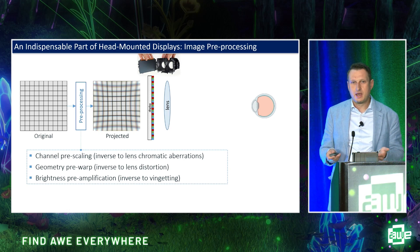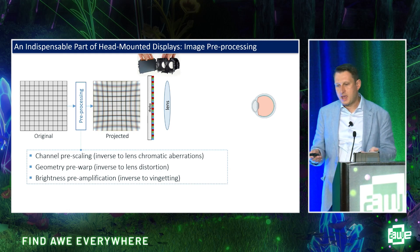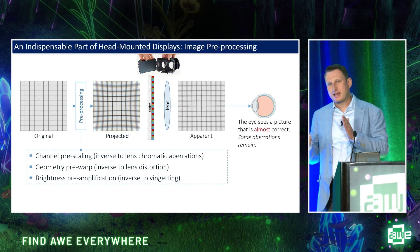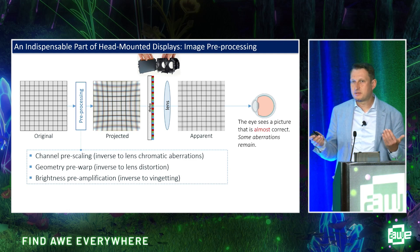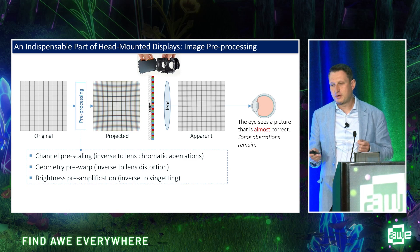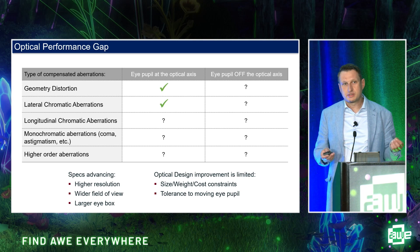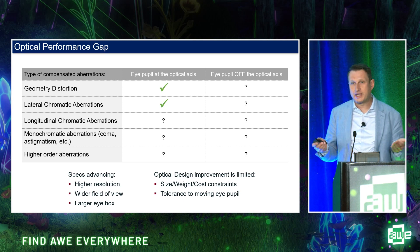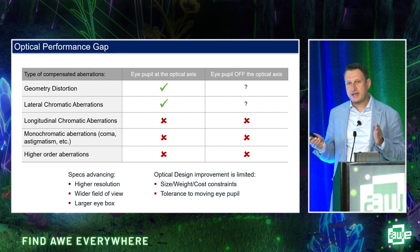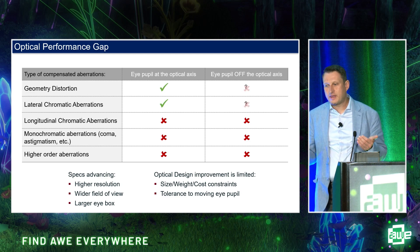Pre-processing applies, for example, channel pre-scaling opposite to lateral chromatic aberrations, or geometry pre-warp opposite to lens geometry distortions. The idea is that such a pre-compensated picture, projected through the lens, cancels out the lens aberrations and the eye sees a picture that is almost correct. The word 'almost' is key — not everything can be corrected. Monochromatic aberrations, longitudinal chromatic aberrations, astigmatism, coma — none of that gets corrected. And when the eye moves off the optical axis, the entire optical path changes, and nothing gets corrected at all.